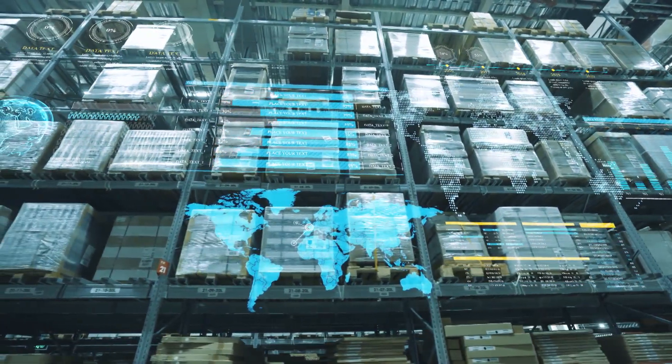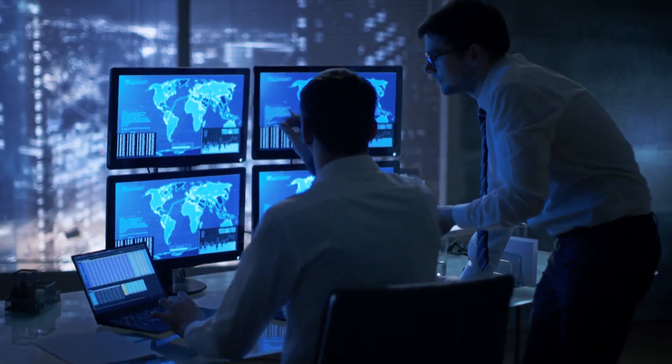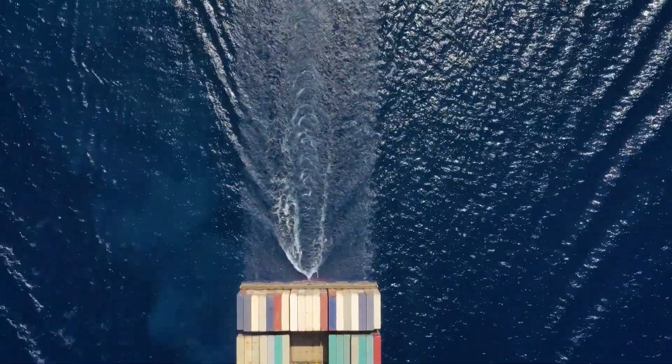Let Capgemini's intelligent shipping of batch managed quality inspection stock solution assist your company in streamlining its processes of transferring batch managed quality inspection stocks between facilities.